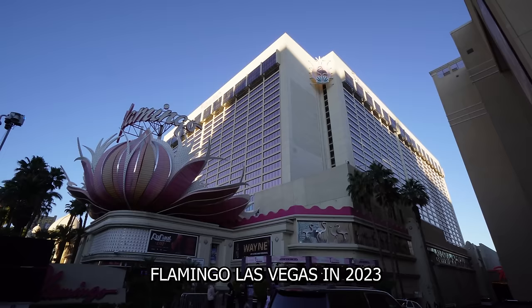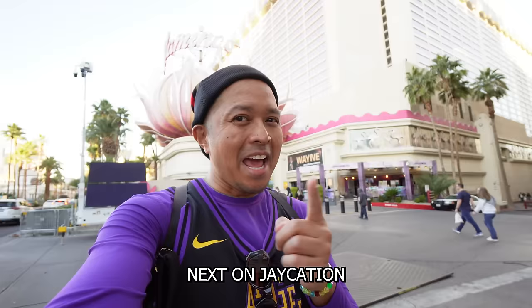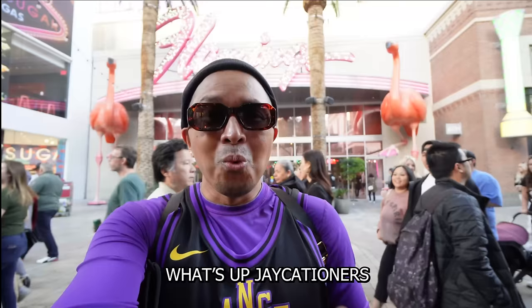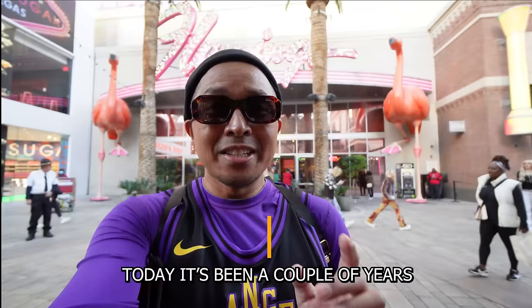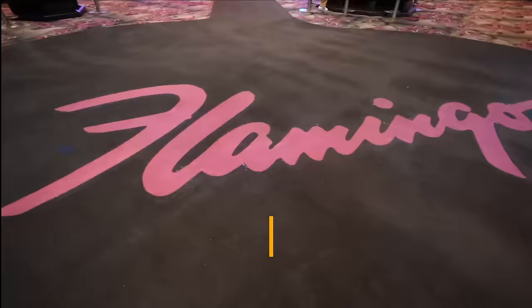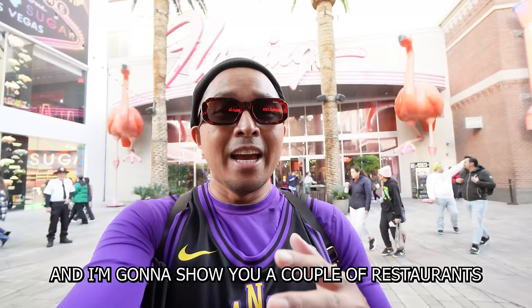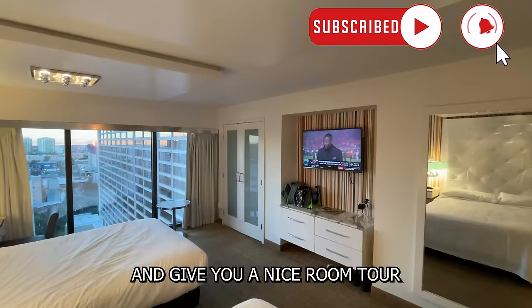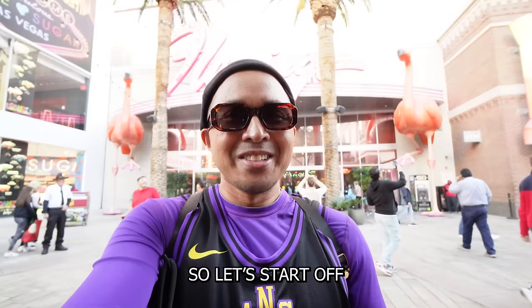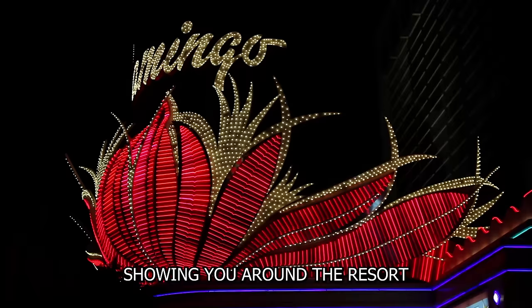In this video we're staying at the Flamingo Las Vegas in 2023. Welcome back to another video in the Las Vegas series. It's been a couple of years since I've stayed at the Flamingo and I wanted to show you what it's like staying here in 2023 and beyond. I'm going to show you a couple of restaurants, what shows they have, their gym, give you a room tour, and tell you how much I paid during F1 week 2023.